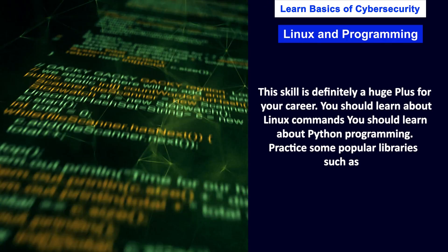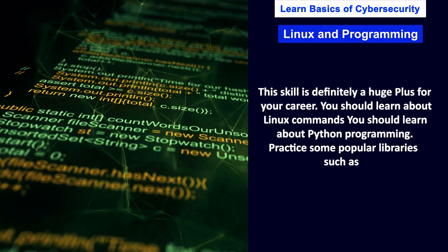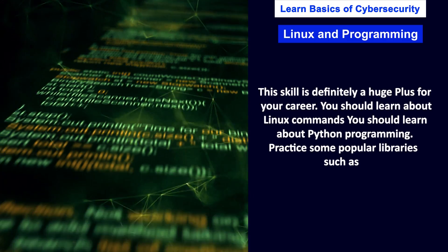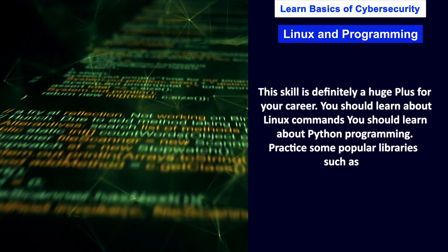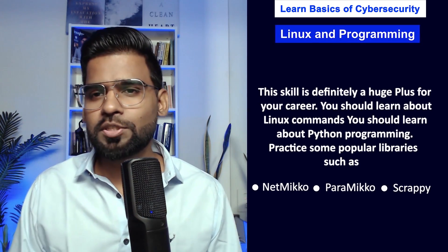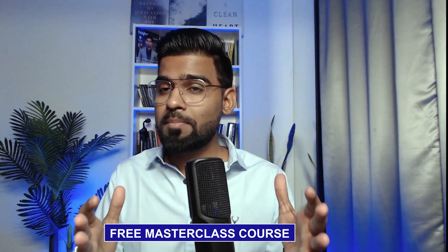You should learn Linux commands and Python programming, and practice some of the popular modules and libraries used in networking, like Netmiko, Paramiko, Scapy, and regular expression modules. If you want a basic understanding of what was just covered, you can also enroll for the free masterclass course for cybersecurity beginners — the link is in the description.